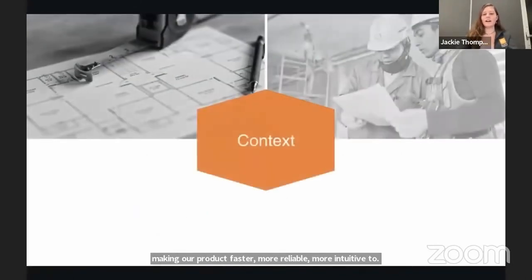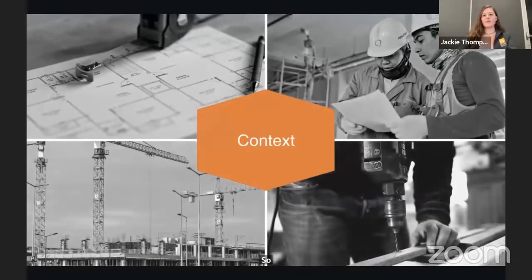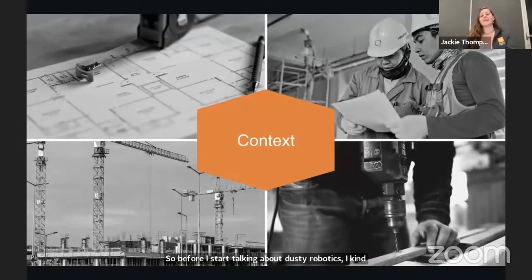Before I start talking about Dusty Robotics, I want to give you a little bit of context: what's the field we're working with, what is the environment like, who are the operators, and who's using our product?